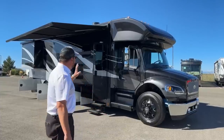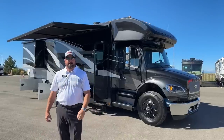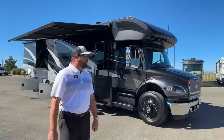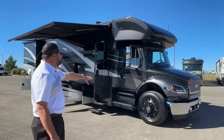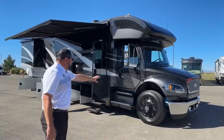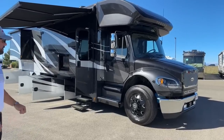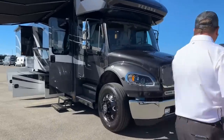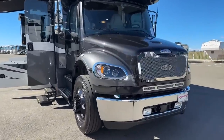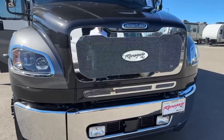For the outside, as you can see, the ingot exterior is still in existence — it's been a good seller for Renegade. It did come with the optional all-American racing wheels, which gives it a nice look. As we come around to the front, you can see it's got the caliber C9 upgraded grille, which just dresses it up a little bit.